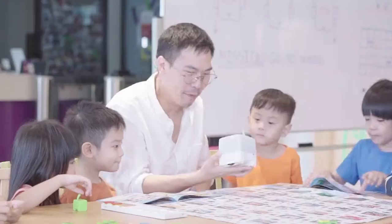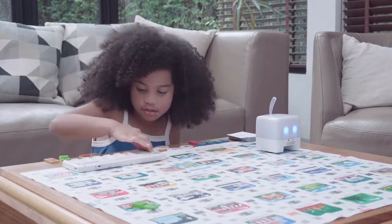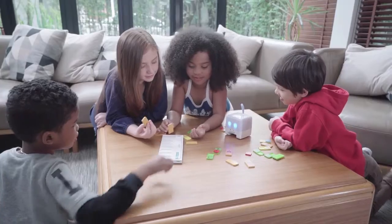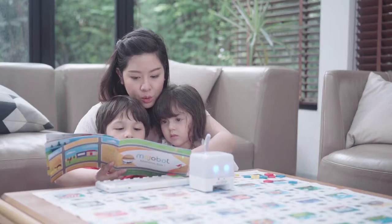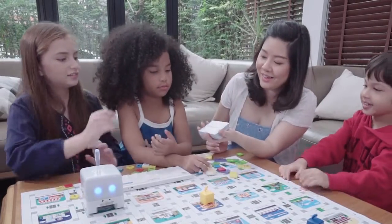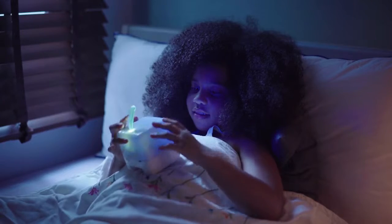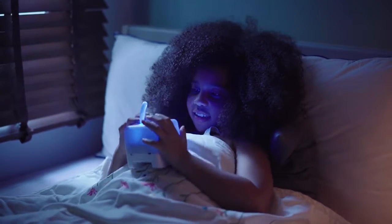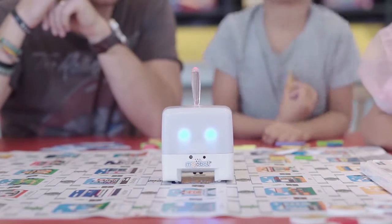Mojabot is perfect for schools and classrooms, and great for playing at home, whether alone or with family and friends. Read and follow the storybook to learn the basics, and then challenge each other in the mission cards game. You can play with Mojabot whenever you want. Mojabot is the robot friend that will teach your child coding and robotics.